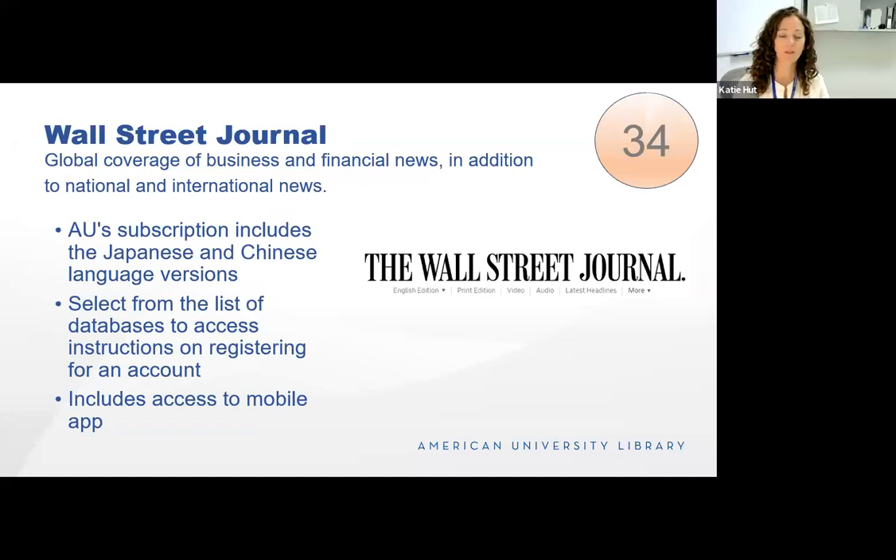The Wall Street Journal is newer in our library collection. We do have full web access to the Wall Street Journal, which gives me an opportunity to mention that we also have the New York Times, the Washington Post, and the Financial Times. You do not need to maintain your own subscriptions — you can access everything through the library. Once you get to the database through the library website, it will take you to instructions on how to register for an account. Once you register, you can access it wherever you are and don't need to go through the library. With the Wall Street Journal, you can also access the mobile app.